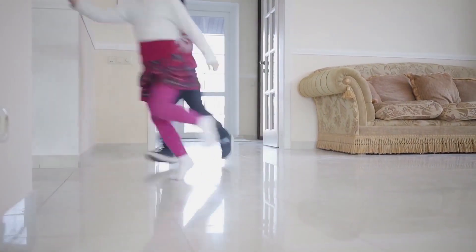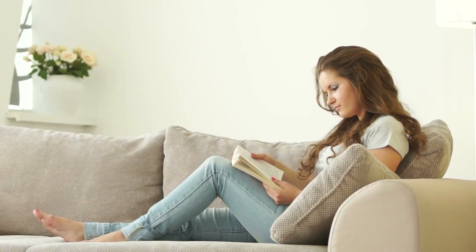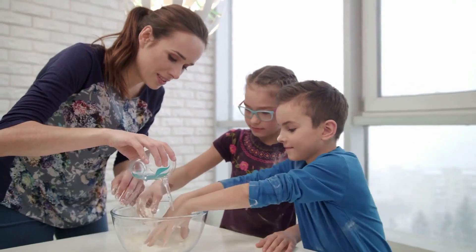Your home is where you and your family live, play, and relax. It is a place of comfort, and it's where you feel safe. But the air you're breathing may not be.